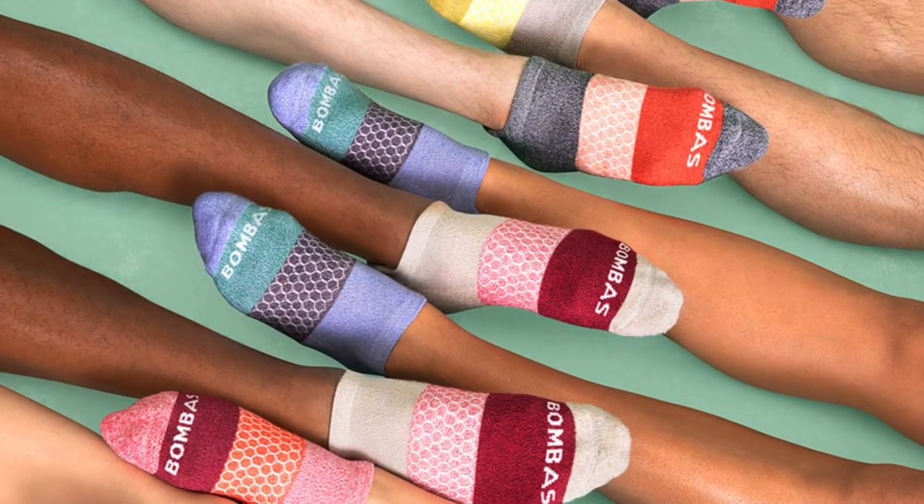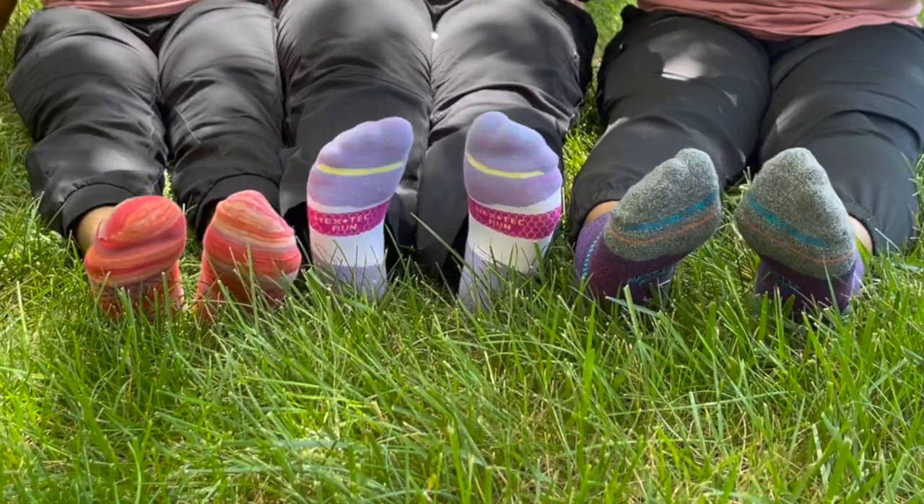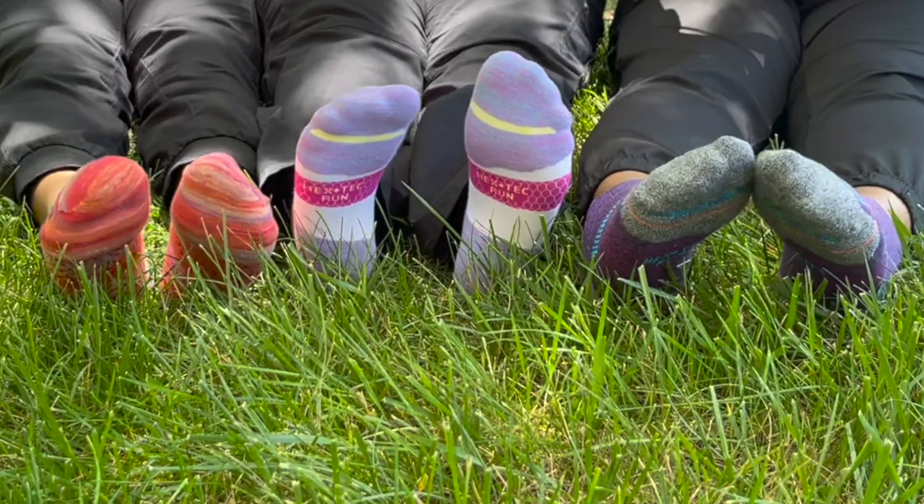Hey everybody! It's Dr. Nicole Friels here. I have a really cool video for you today — it is all about Bombas socks. Socks are probably the most overlooked piece of clothing in your wardrobe, but it's one of the most important garments you can wear. This is a paid promotion.